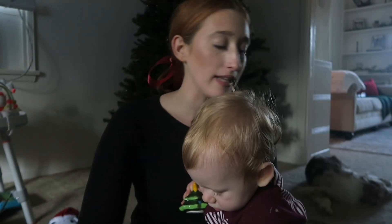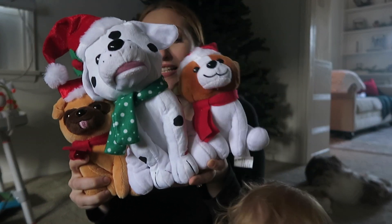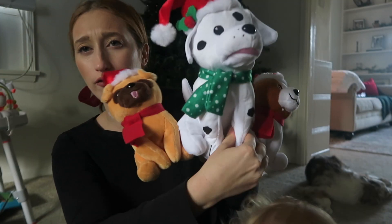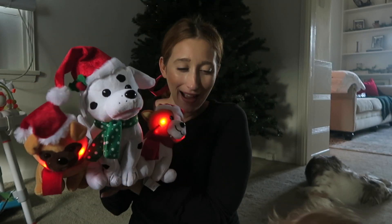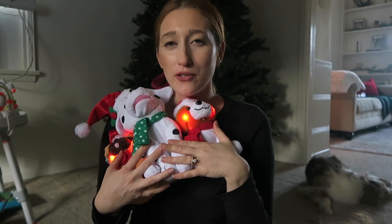Ryan had to get this for Finn and I'm really glad he did, because Finn absolutely loves this little toy that sings songs and moves. We had to get it — he loves puppies.